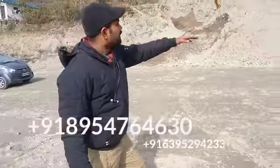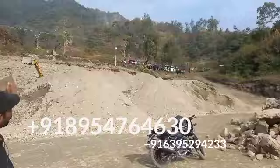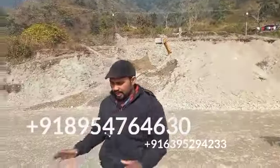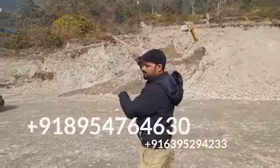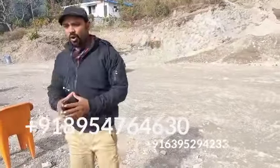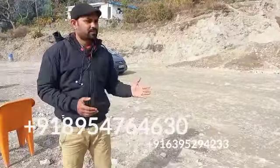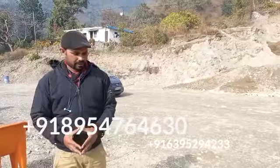This is step 2, and after this it will be 30 feet to step 3. Here you have a plot that is 30 feet wide, and we also have a plot that is 60 feet. You can take 30 feet, or 35 to 40 feet from the front — as much as your budget allows.